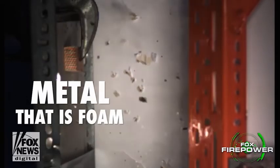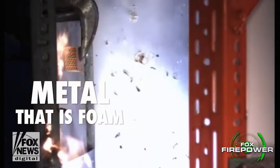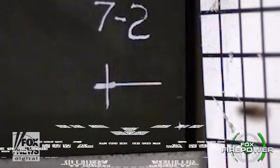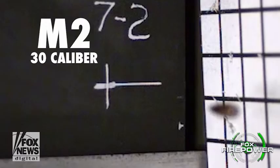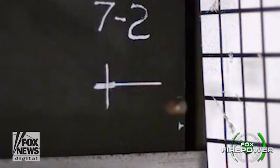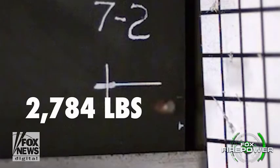The team that came up with this ingenious way of providing better armor was a joint team — the US Army and North Carolina State University — and they've been working on this project for several years. They're calling it CMF: Composite Metal Foam. Here, what we're looking at is an M2 .30 caliber armor-piercing bullet versus one inch thick of this remarkable foam. We're watching a bullet with 2,780 foot-pounds of energy on impact.